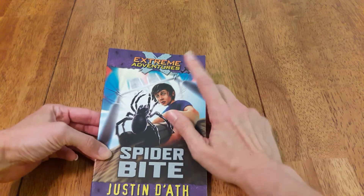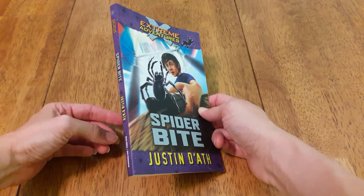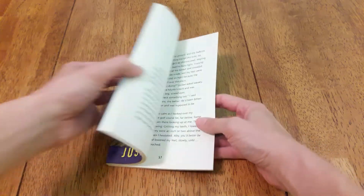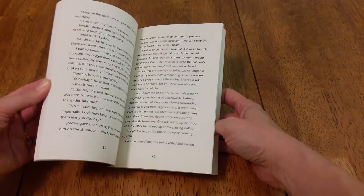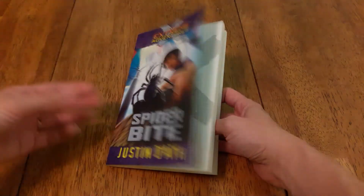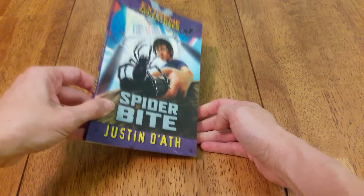Then there's another Usborne book — their Extreme Adventures. This is book number five of the series, and it's all kind of like the I Survive type thing where they're having to learn survival skills and get out of dangerous situations. Very captivating.